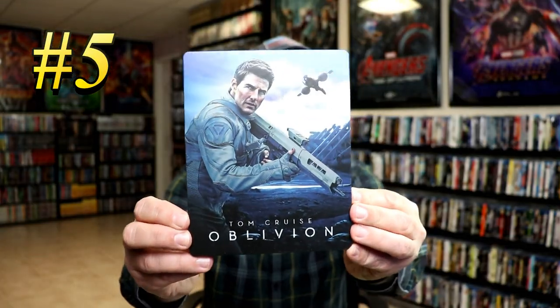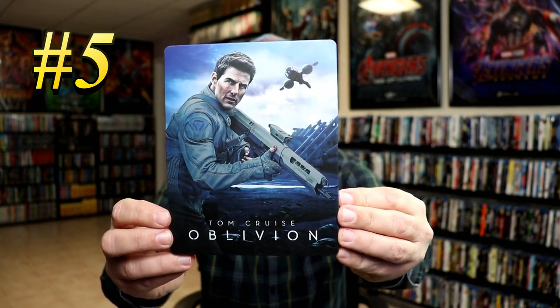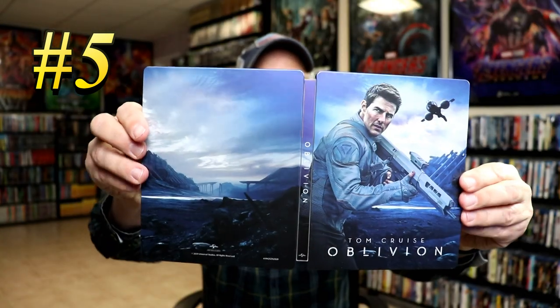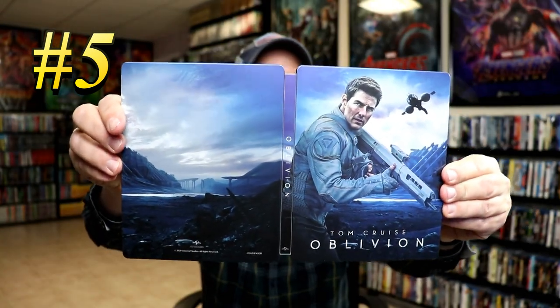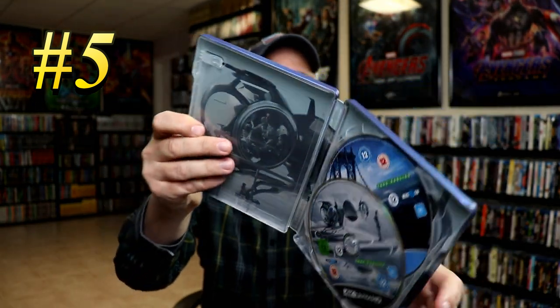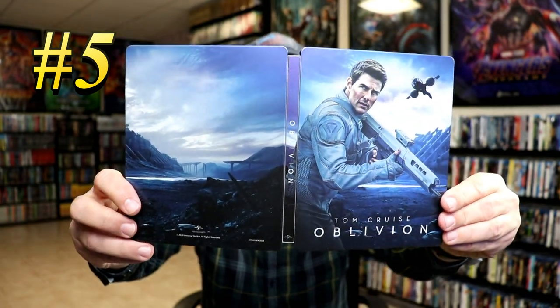Number 5 is another UK release, and that is for Oblivion. I really like the details of the artwork on this one. Opening it up, it's got some really nice looking artwork that continues from front to back. We do have some disc art. I did get to watch this movie and I really enjoyed it. So this right here is number 5.